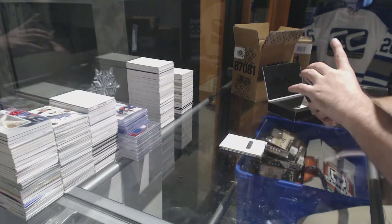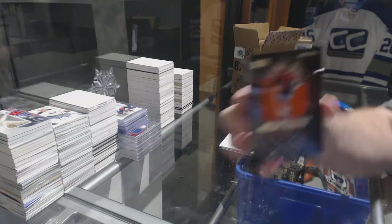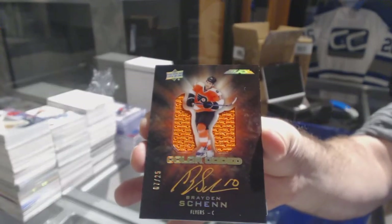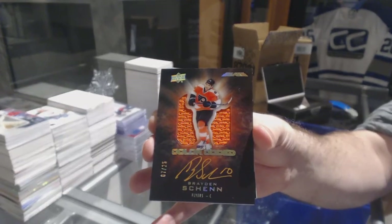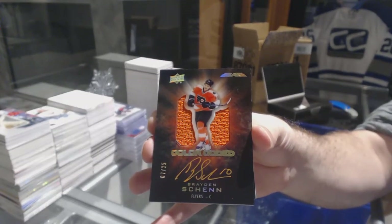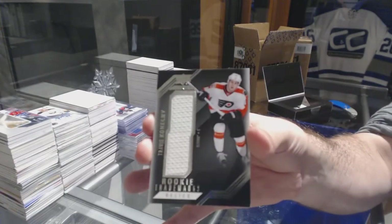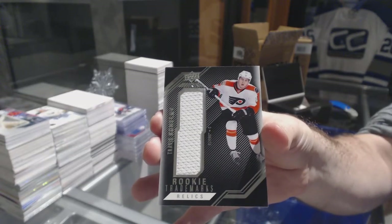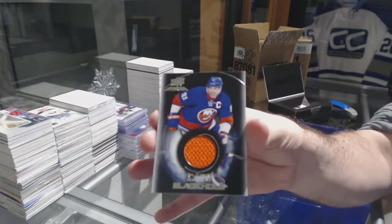For the Flyers, color-coded jersey auto Braden Schenn, numbered to 25. Braden Schenn color-coded — that's sexy, I love those cards. For the Flyers, Travis Conboy — I know Smash is a Conboy person if you want to help out her collection. And for the Islanders, black hole: John Tavares.